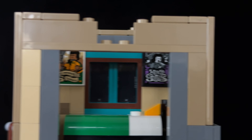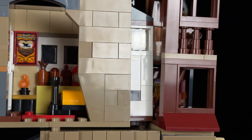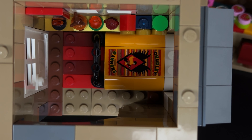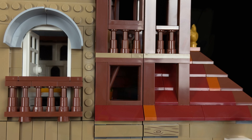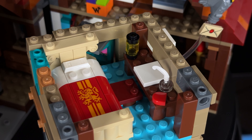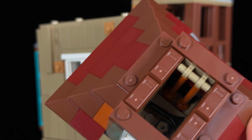Above Ginny's room is Ron's. His room is filled with memorabilia from his favourite Quidditch team, the Chudley Cannons, and his shelves are packed with random knick-knacks, adding to the room's cosy chaos. Ron's room also has direct access to the balcony and the terrace above Percy's room. Percy's room is neatly organised, featuring a tidy desk and a bed with a Gryffindor lion cover. Finally, above Ron's room is the attic space, filled with a mishmash of elements that add to the Burrow's quirky charm.